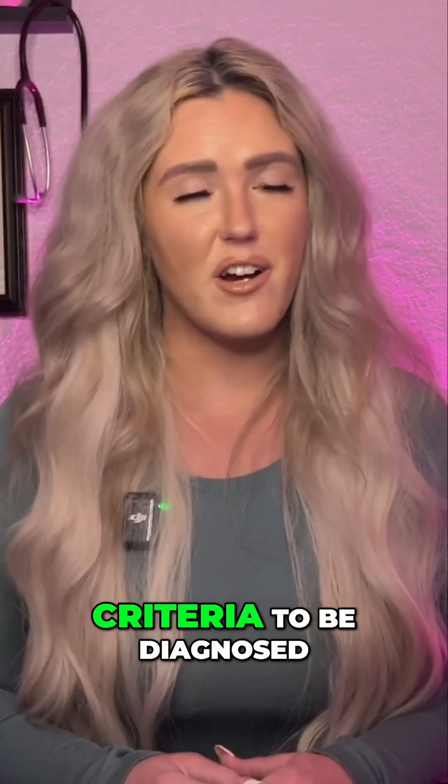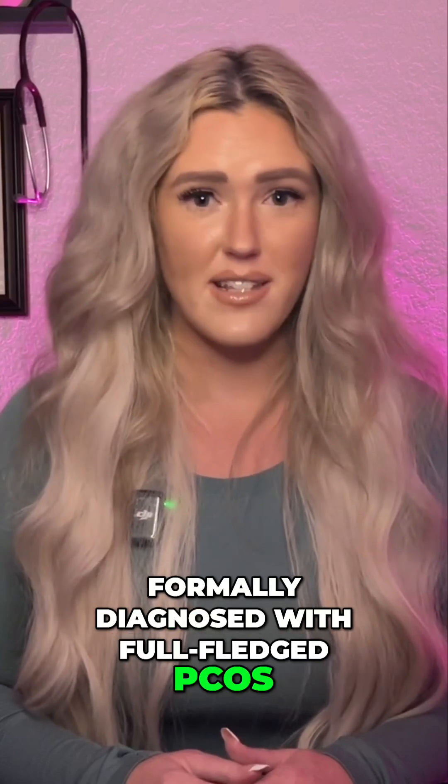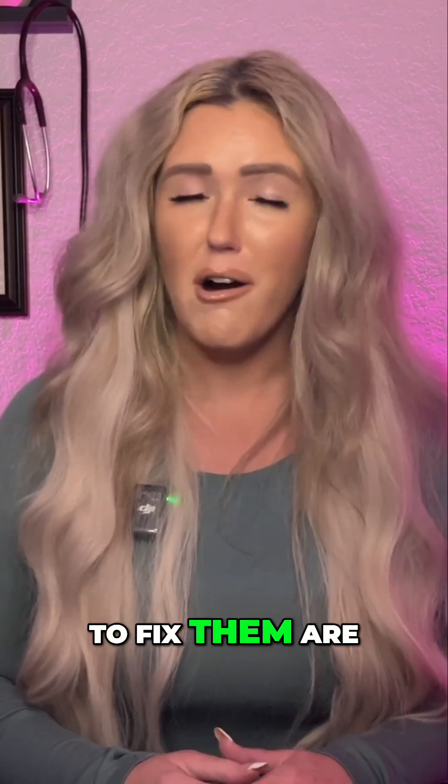You only need to meet two of these criteria to be diagnosed with PCOS. However, even if you're not formally diagnosed with full-fledged PCOS, you still may be battling some of the symptoms, and the ways to fix them are still the same.